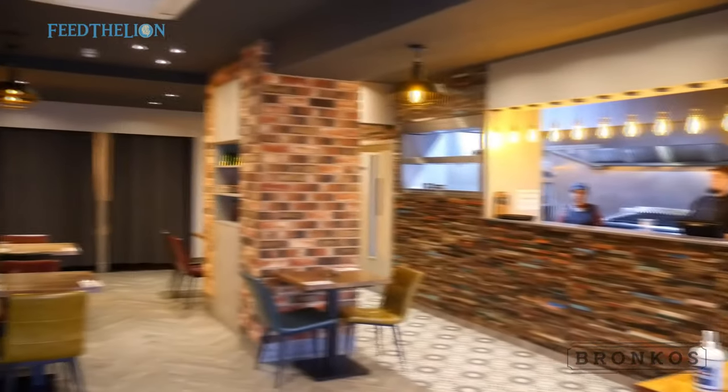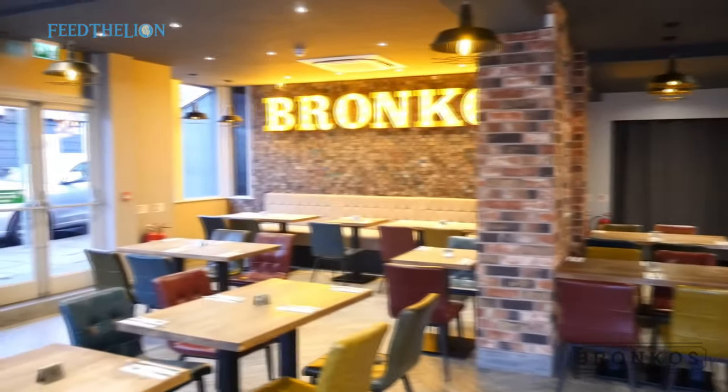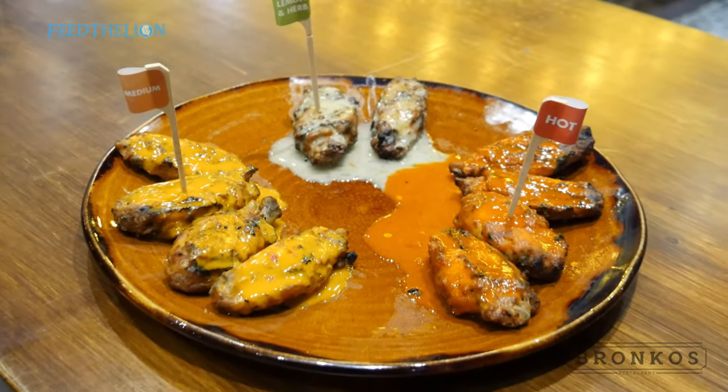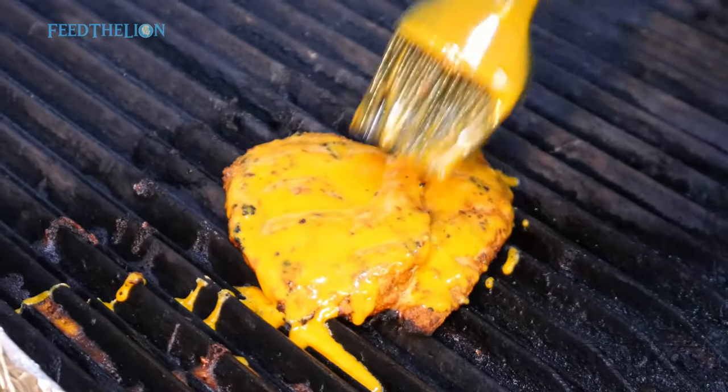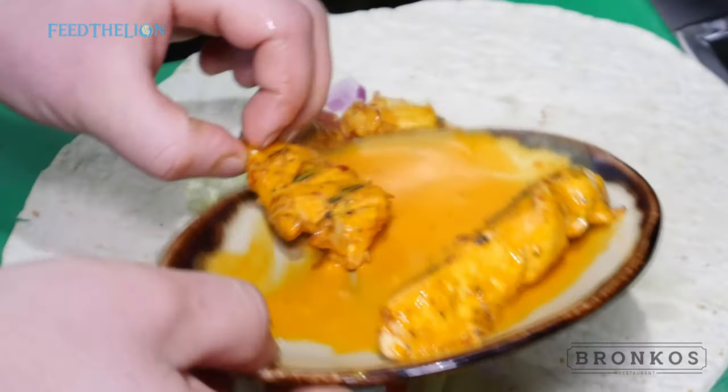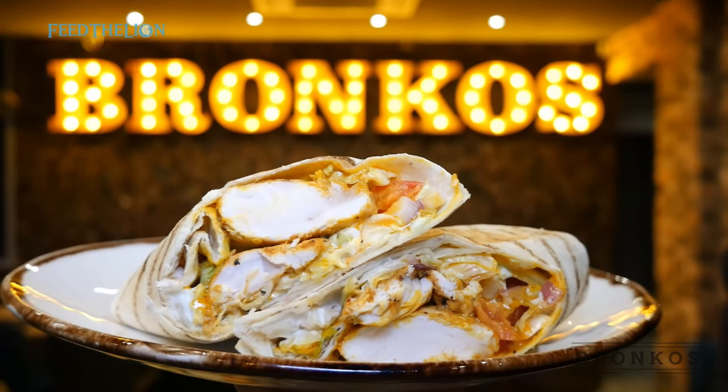Next we go to Bronco's on Narborough Road, a halal HMC peri-peri inspired restaurant. It's a family favourite with a 90-cover restaurant. There's so much here to enjoy — while the peri-peri chicken is the thing to go for, we recommend the chicken wrap.